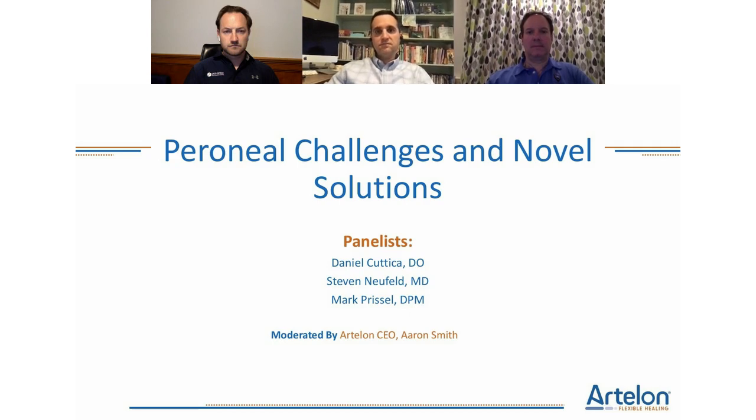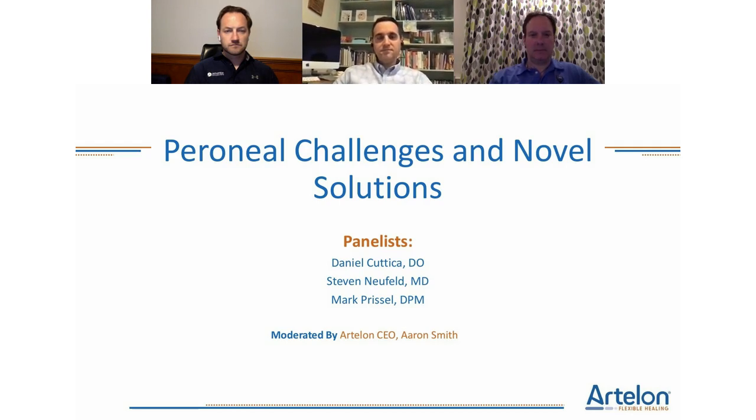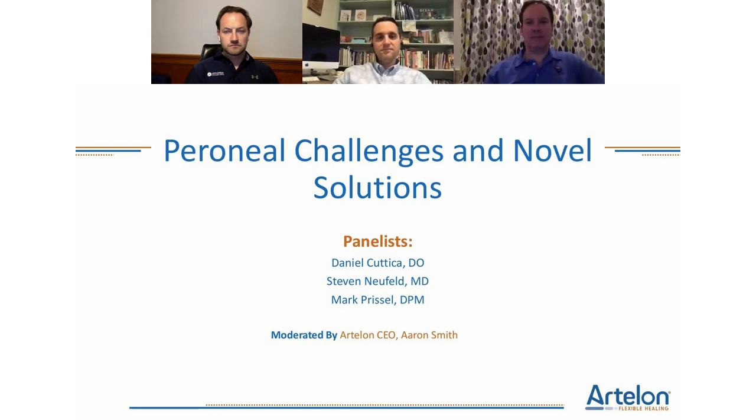Dr. Steven Neufeld completed an orthopedic surgery residency at The Ohio State University and a fellowship in foot and ankle surgery at Union Memorial in Baltimore, Maryland. He was the founder of the Orthopedic Foot and Ankle Center in Washington, the first comprehensive foot and ankle center in the D.C. area. He's a clinical professor at Virginia Commonwealth University, clinical instructor at Georgetown University, and an editorial reviewer for the Journal of Bone and Joint Surgery and JAAOS.